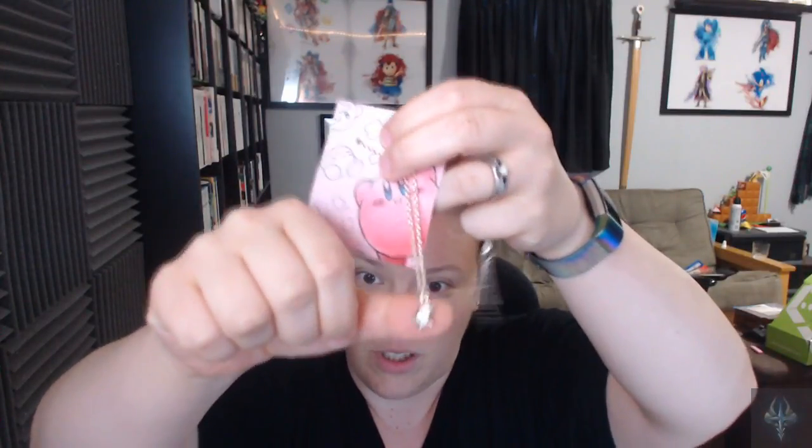First up, we have a necklace — it's super super cute. Let me get it open. The plastic just makes it look weird, so let me open it up for you. It's a little bitty Kirby sitting on a star. It's really tiny and hard to see, but it's really adorable.